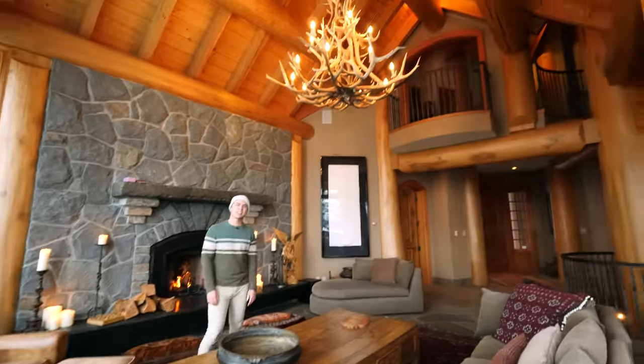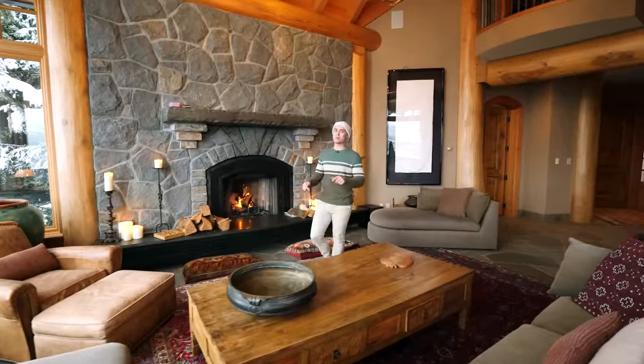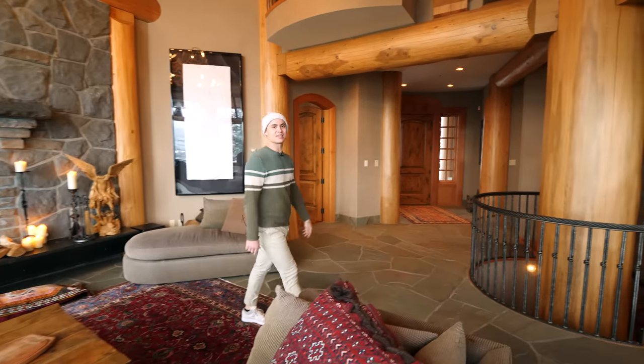I do see that balcony up above — that caught my eye as soon as we came in here. We're going to check that out later. For now, we're going to head this way and check out the next space.